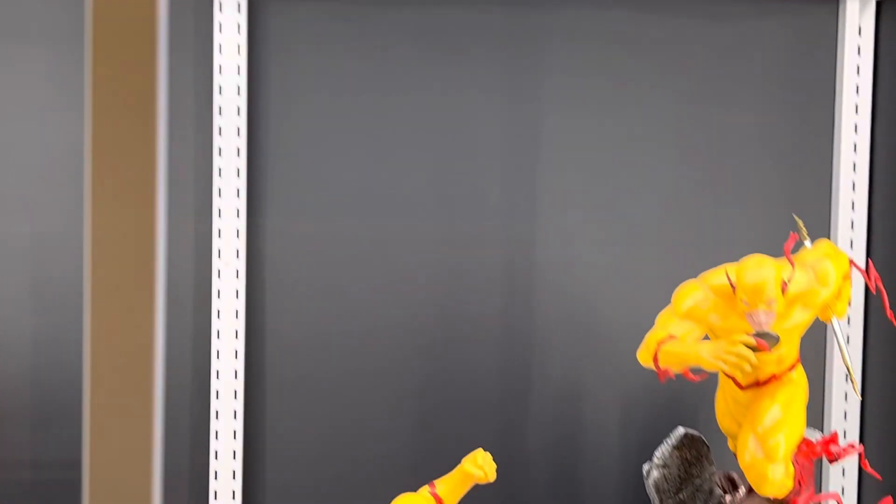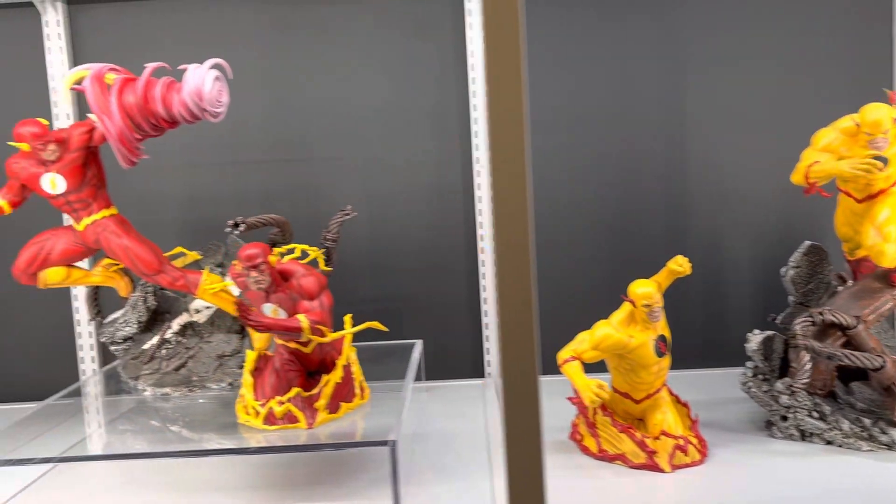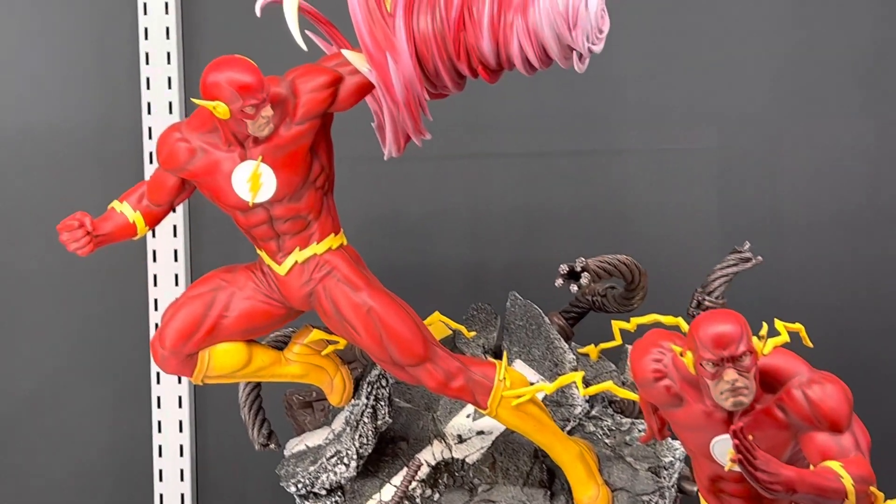And we have here the Earth Flash — The Flash. Also really nice as you can see.